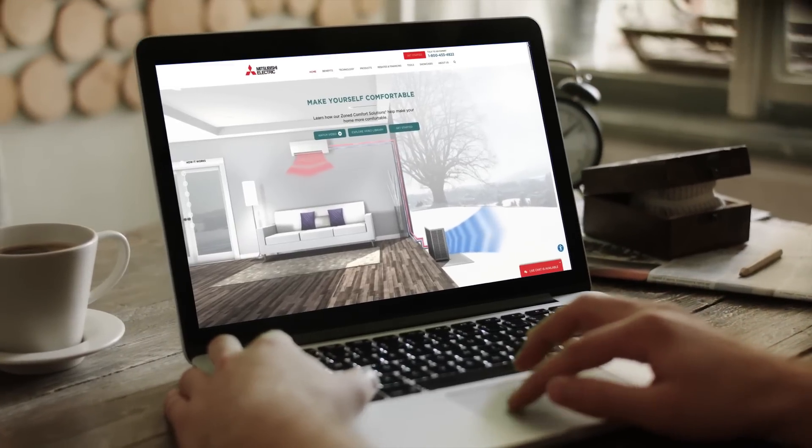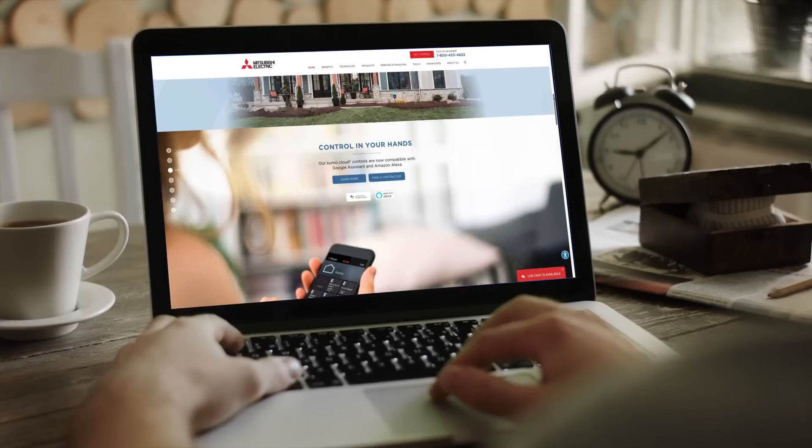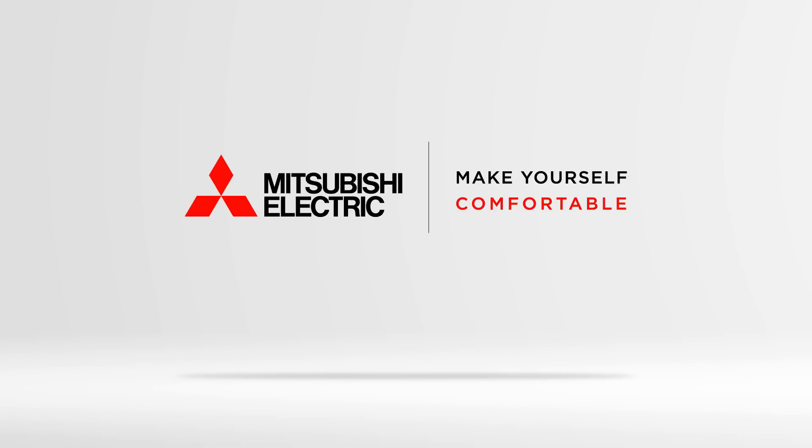Mitsubishi Electric has built a global reputation on quality and reliability. Our innovations continue to make cooling and heating more efficient, comfortable and healthy. For more information, visit us at MitsubishiComfort.com. Mitsubishi Electric — make yourself comfortable.